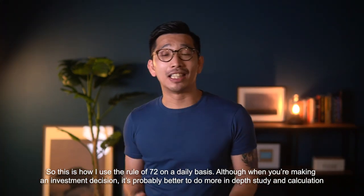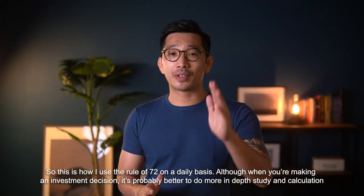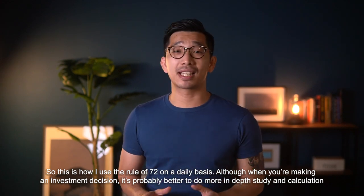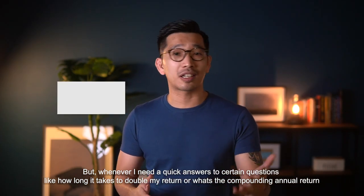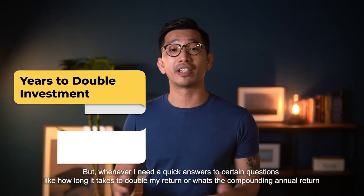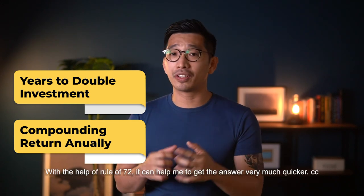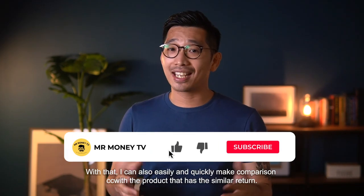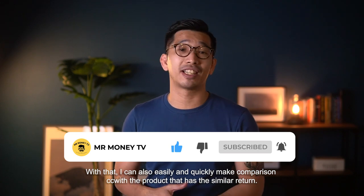This is how I use the Rule of 72 on a daily basis. Although when making an investment decision it's better to do a more in-depth study, whenever I need a quick answer — like how long it takes to double my return, or what's the annual compounding return of a product — the Rule of 72 gets me the answer much quicker. With that, I can also quickly make comparisons with products that have a similar return.